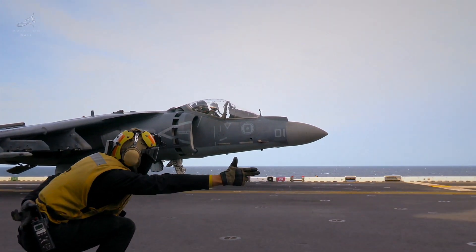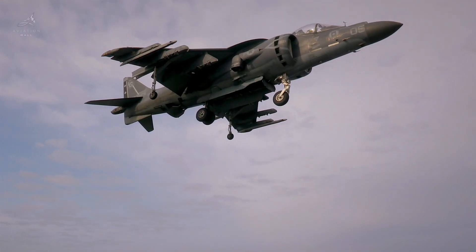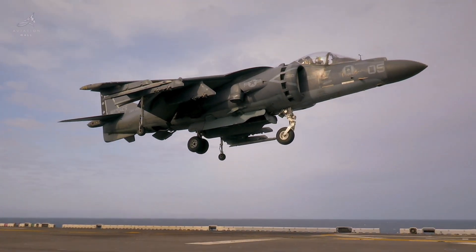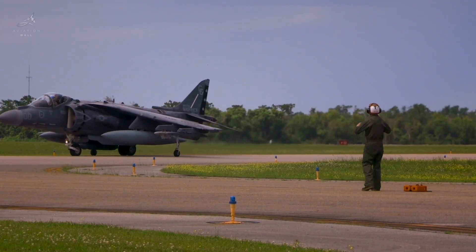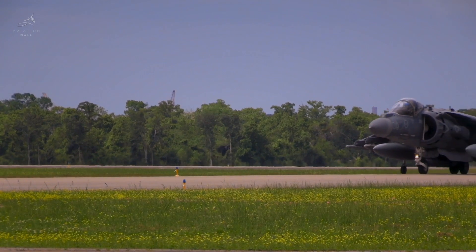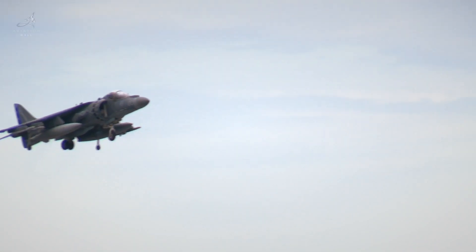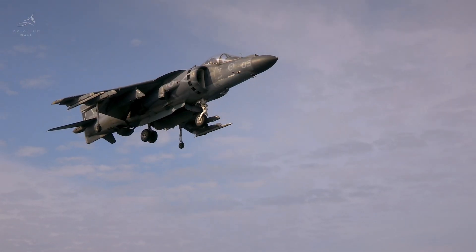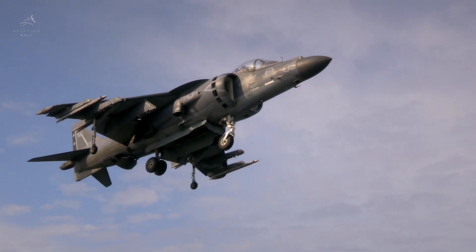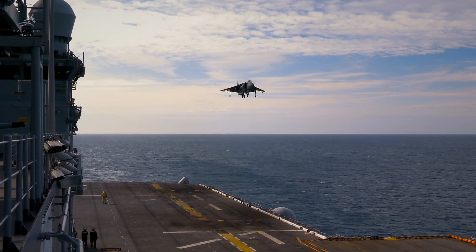Introduced on April 1, 1969, the Harrier was unlike anything the world had seen before. It did not require a long, paved runway. It did not need complex ground infrastructure. It could take off and land vertically, making it one of the most flexible combat aircraft ever built.